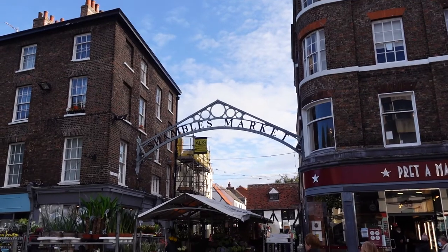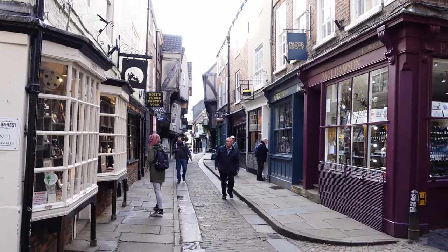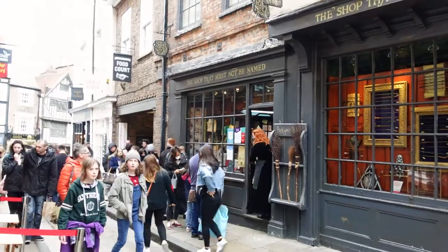There are so many cute shops, a lot of wizardry shops right here, so if you're a big fan of Harry Potter this is an amazing place to visit. The architecture of the old buildings is phenomenal. The Shambles is one of the best preserved medieval shopping streets in Europe — it's York's prettiest street and even won the title of most picturesque street in Britain in the Google Street View Awards.